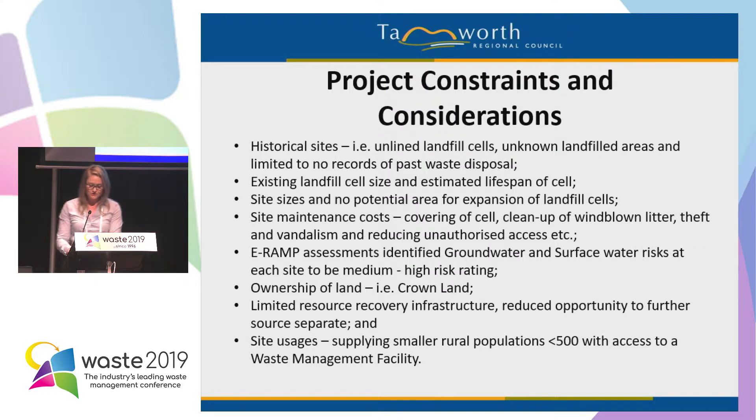Regarding land ownership, Somerton landfill is on a Crown land parcel, with a small portion designated to our current activities. We had to consult with our native title manager internally at council and they went through their processes. If council owns the land parcel, you technically won't usually have to go through that process. But if it's a concern to you, make sure you give yourself plenty of time and don't push your project.